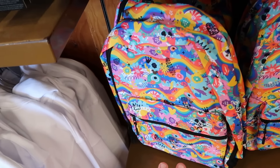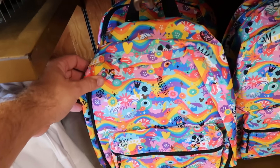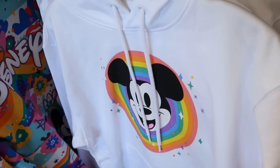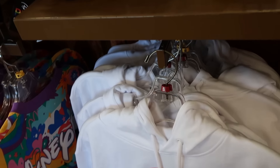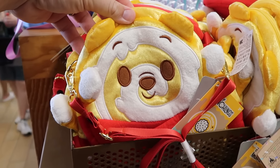Even more merchandise from the Pride collection. This adult size backpack has a nice big zipper compartment with Mickey, Minnie, peace signs, and a bunch of flowers — those are actually only $12.99. Over here are the adult size pullover hoodies with that same design with Mickey Mouse and the pride colors — $25.